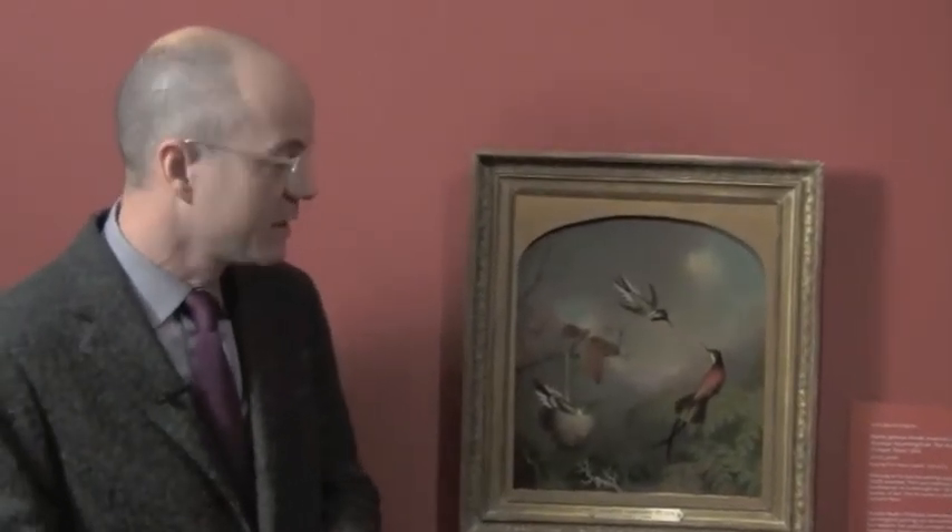Contributions to our annual fund helped support our stewardship of paintings like this wonderful Martin Johnson Heade here at Shelburne Museum, and allow us to do all of the wonderful programs and exhibitions that we create for the community. Thank you.